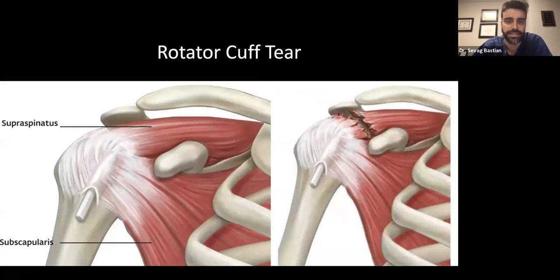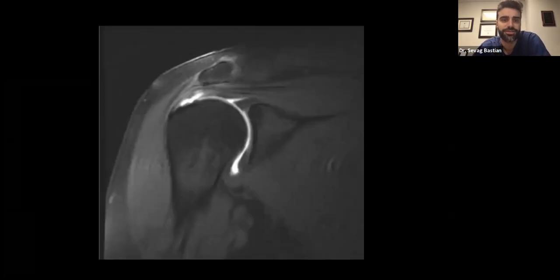The supraspinatus — the top part of the rotator cuff — helps you elevate your arm. When torn, patients complain of pain and weakness with elevation. On MRI, the white area on top of the ball is where there should be tendon and tissue. The longer you wait, the more that tissue atrophies, retracts, and becomes irreparable. I try to rehab these and get to them surgically within about three to four months, otherwise it may be too late. If you have a rotator cuff tear and aren't getting better with therapy, it is a time-sensitive issue — the sooner you see the specialist, the better the chance of a successful outcome.